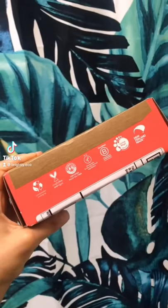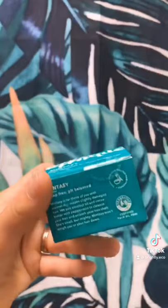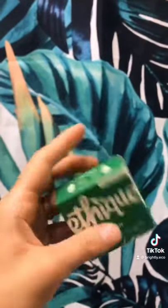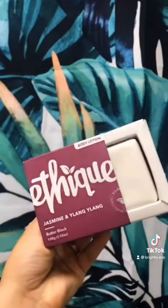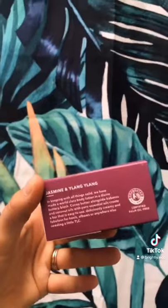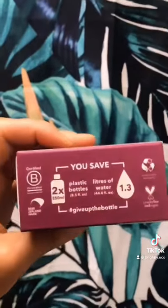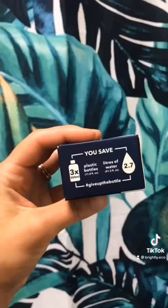It creates eco-conscious bath bar products, so let's see what's inside. We have the Mentosi shampoo bar, the Guardian conditioner bar. Because the ingredients are so concentrated, these bars last for so long. The Jasmine and Ylang Ylang Body Lotion Bar — and on the back, you can see how many plastic bottles and how much water you've saved with buying these bars. And finally, the Tip-to-Toe Solid Shampoo and Shaving Bar.